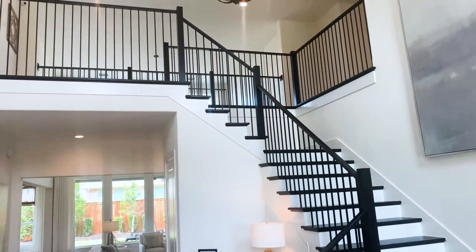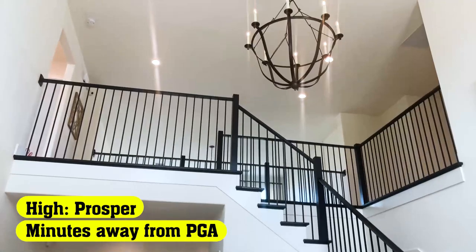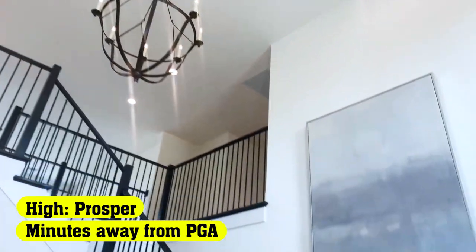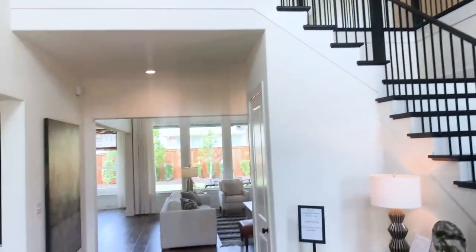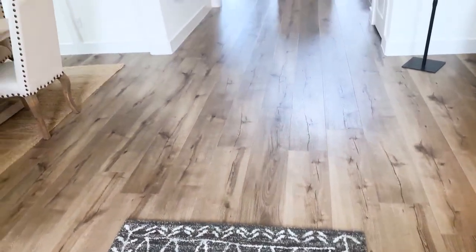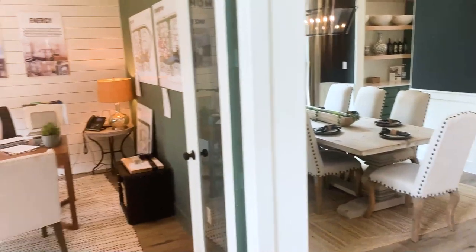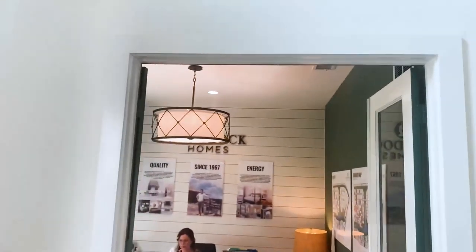Absolutely beautiful staircase. Iron chandelier, two-story entry. We have wide oak plank floors. Right off of the foyer, we have an office with double French doors. This is usually the sales office right now, so I'll pan away from the sales rep.